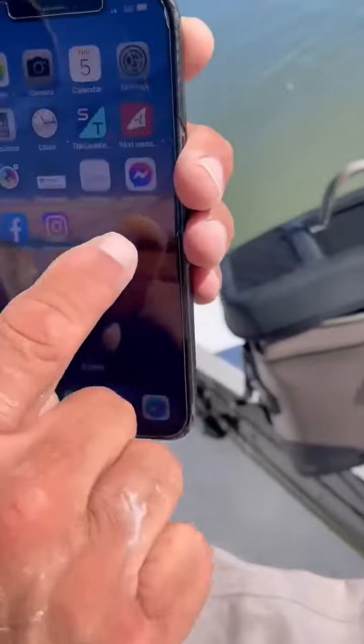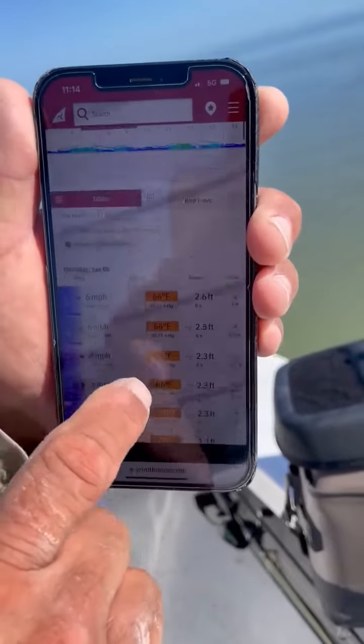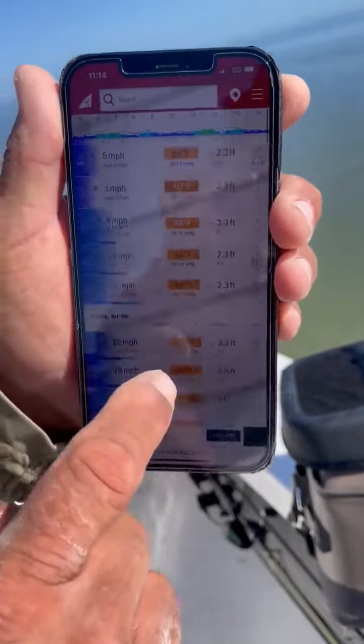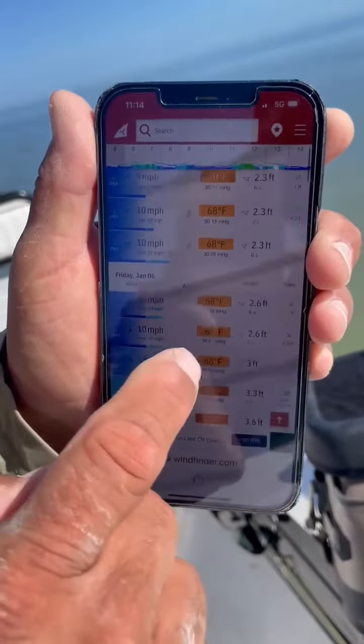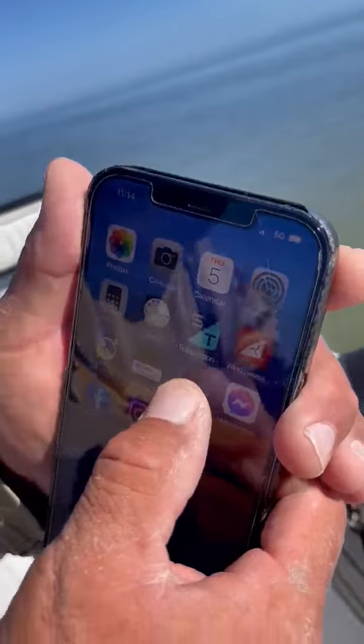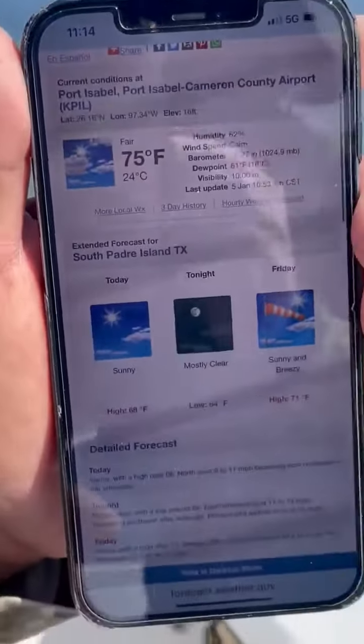The other apps are Wind Finder. I like it because it gives me the wind for the whole day and for the whole week as well, and it breaks it down. Then the third one is NOAA.com, which I use to confirm the weather and wind conditions for my local area.